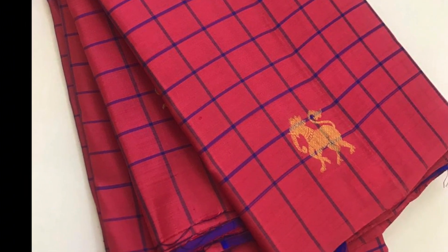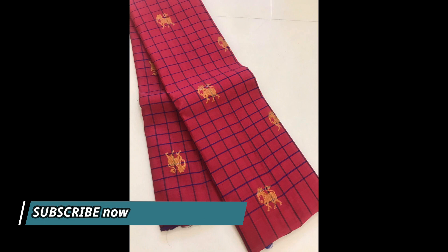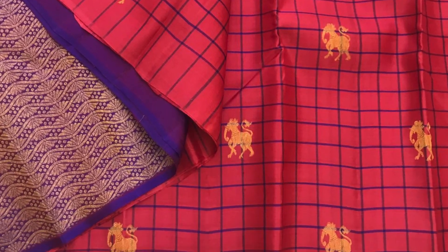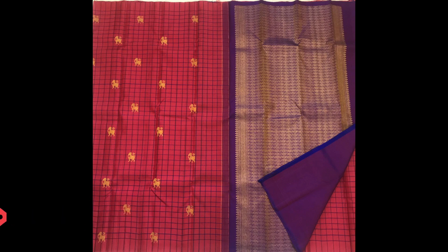Next one is checks pattern borderless Kanjivaram in carrot pink with traditional Kanjivaram motifs in checks pattern and a very richly woven pallu, accompanied with a purple contrast blouse piece. Priced at 9,900.